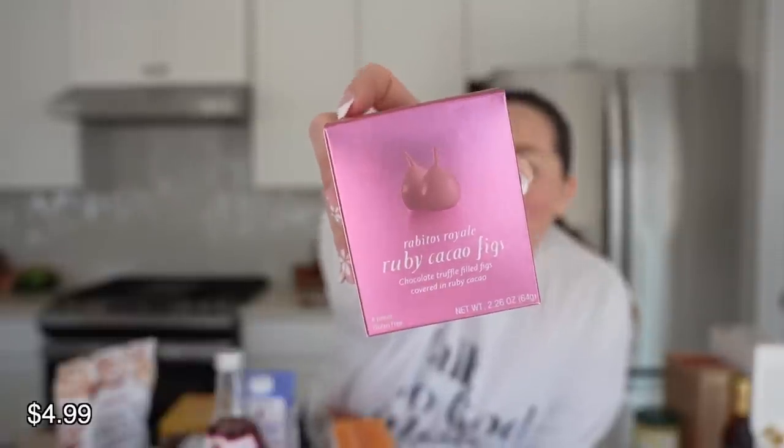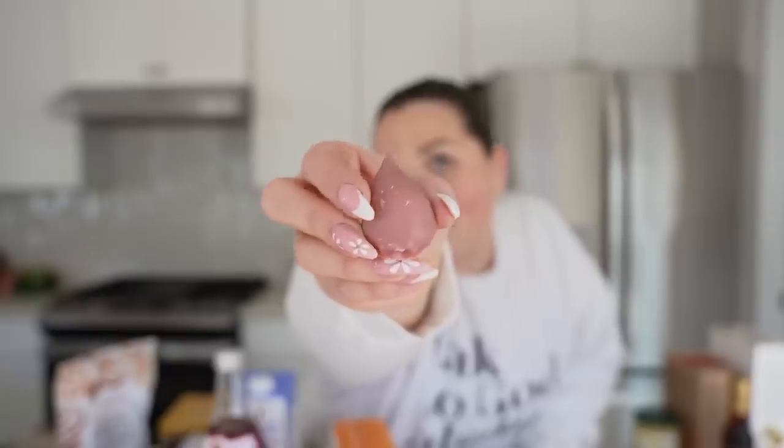These were at the checkout — ruby cacao figs. Chocolate truffle-filled figs covered in ruby cacao. I'd never seen them and they look really fancy. They're individually packaged — four of them in there. Let me try one. It looks like a little chocolate-covered cherry kind of thing. I can't wait for Trader Joe's to bring back fresh figs — they're a star of the show at my book club. The fig is chewier than I expected. They're good — they taste like raspberry, which I guess is just the flavor of the fig. It also says they have a hint of brandy. Not bad, but I wouldn't buy them again.